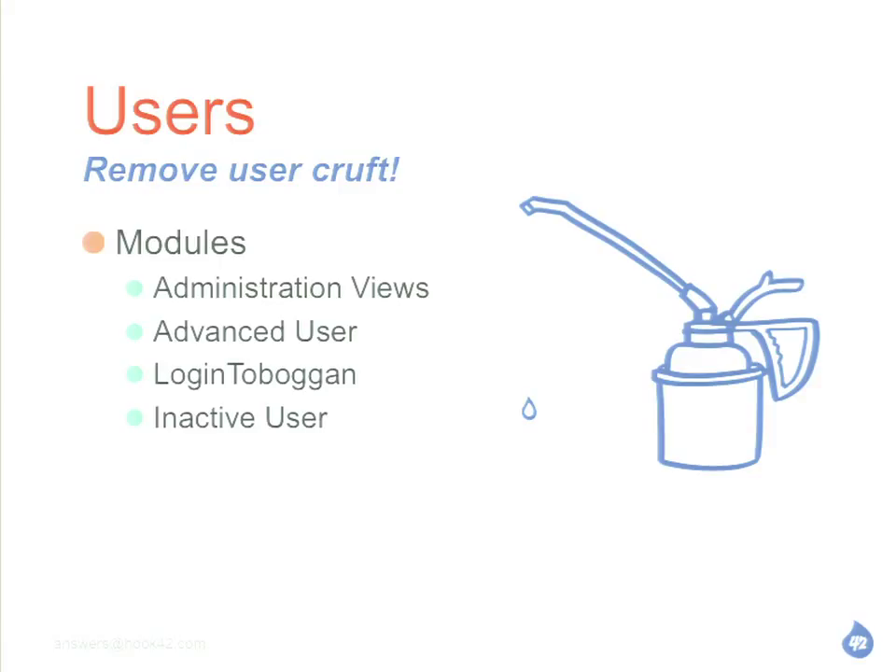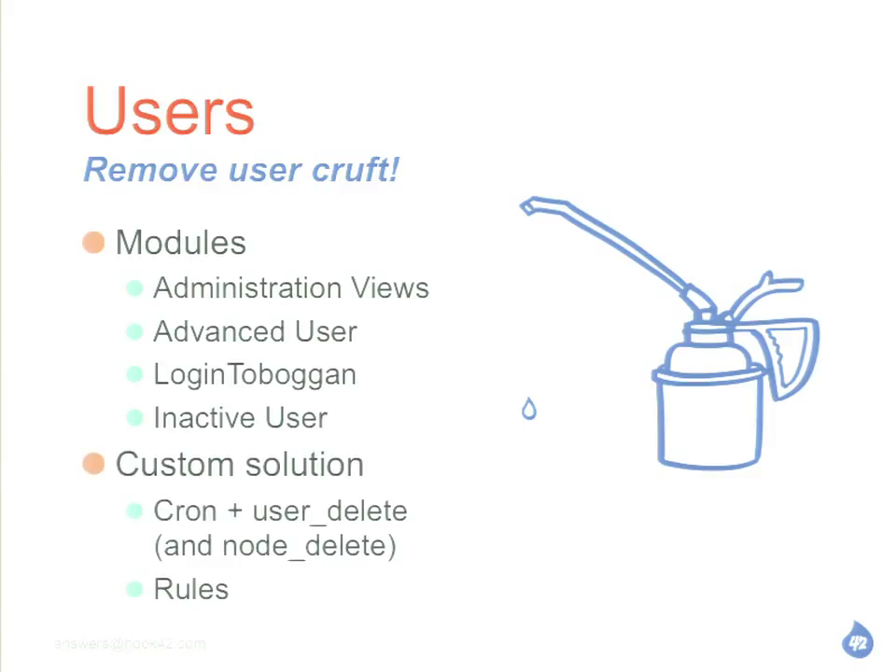Here are some options for deleting these crafty users. It might make sense that you need a little more logic — you can have your own custom solution with PHP code and crons, or rules and that sort of thing. One thing to keep in mind when deleting users: they might have made content at some point. Maybe you're deleting users who were active on the site at some point in the past, but you decide anyone older than two years hasn't been on the site. There might be content associated with them — what are you going to do with that? Are you going to delete it, put it as anonymous, unpublish it?